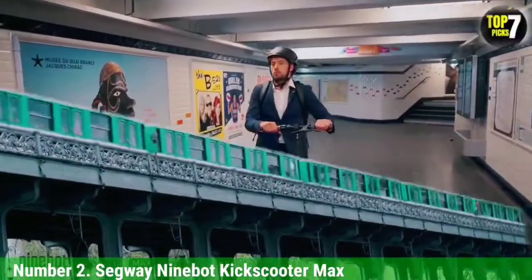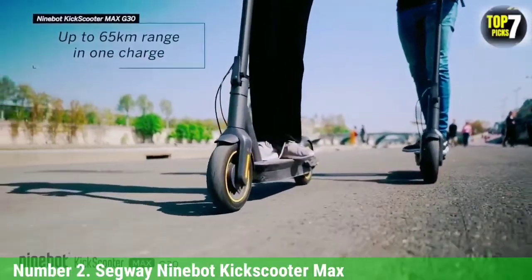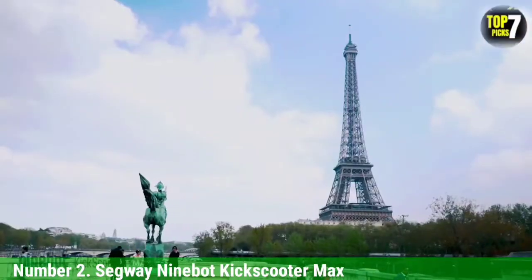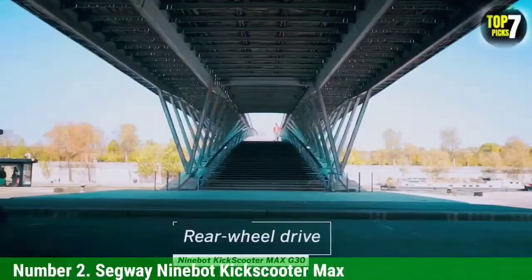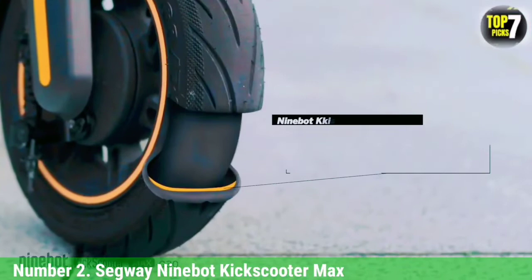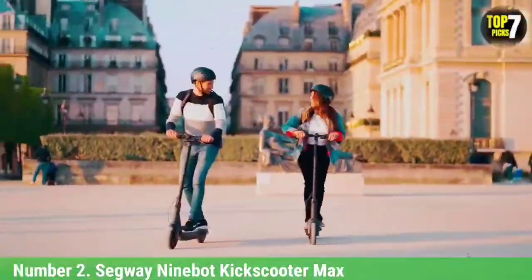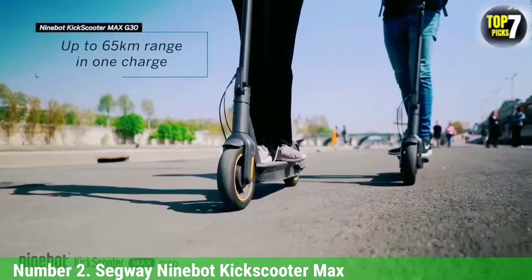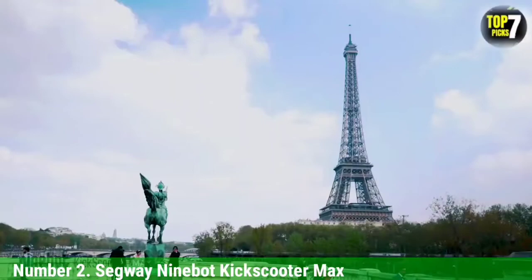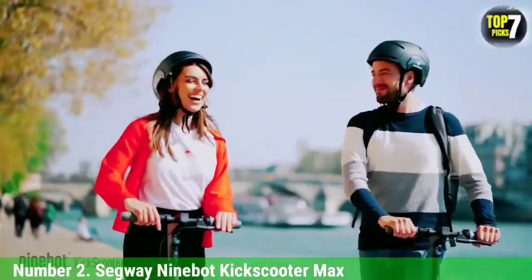In our test, it was second only to the Anagi in maintaining its speed as we went up steep climbs. We also really liked the Kick Scooter Max's bell, which was beefy and loud enough to clear people out of our path. Segway pretty much launched the electric scooter market with its personal transporter, and while that device didn't exactly take off, the company has had more success with less futuristic devices. The Segway Ninebot Kick Scooter Max doesn't look like something out of a sci-fi movie, but what it lacks in style it makes up for in performance — it's one of the best electric scooters for those who want a long and comfortable ride.